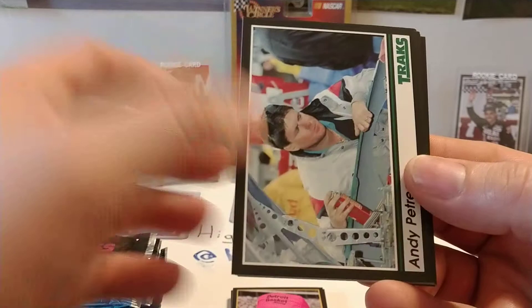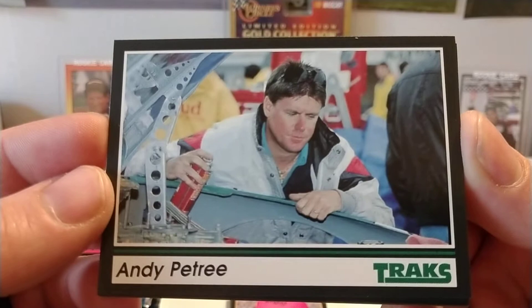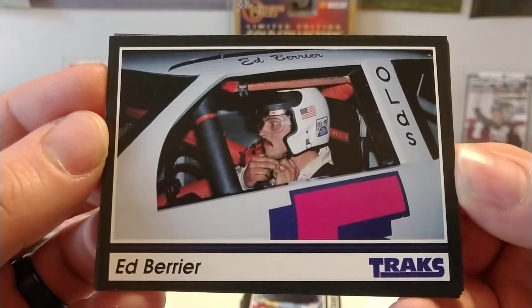LD Ottinger — his last Bush Series win came in 1990 at Bristol, in that race where Michael Waltrip had the horrific crash. Look that one up on YouTube — Michael Waltrip's Bush crash from 1990 at Bristol. Andy Petrie, who would later go on to own the Skull car number 33. Ed Barrier, who won at Hickory in the Bush Series in 1998 for his only Bush Series win.